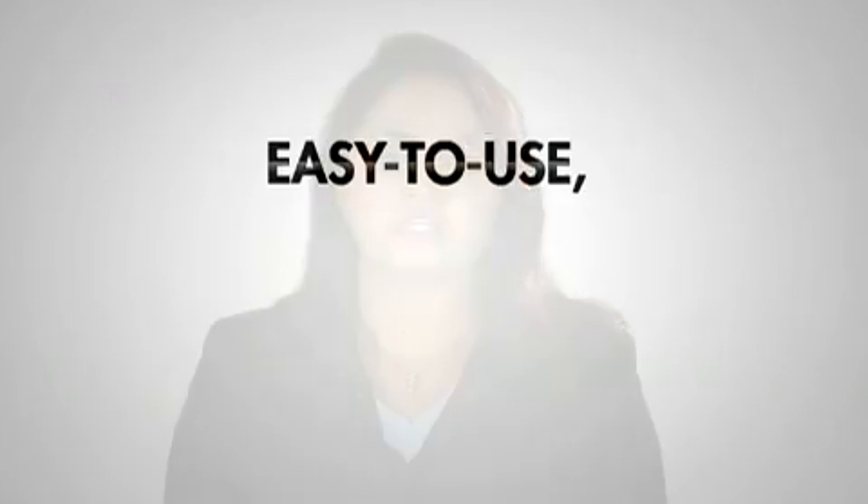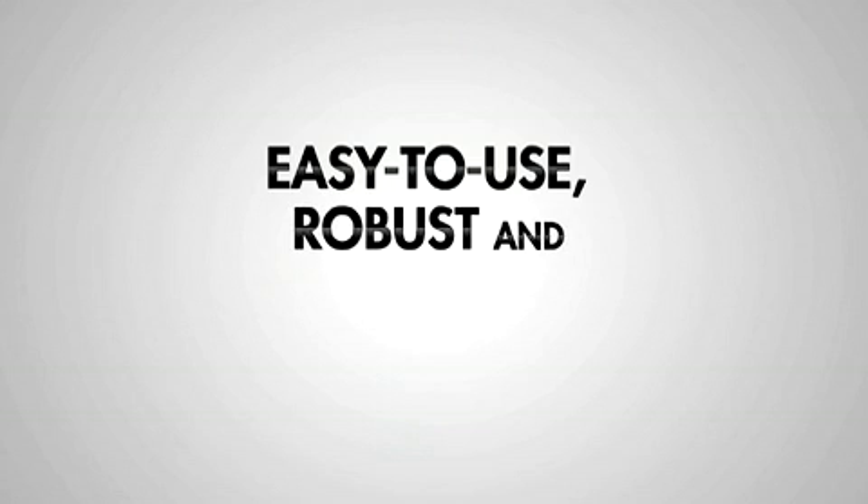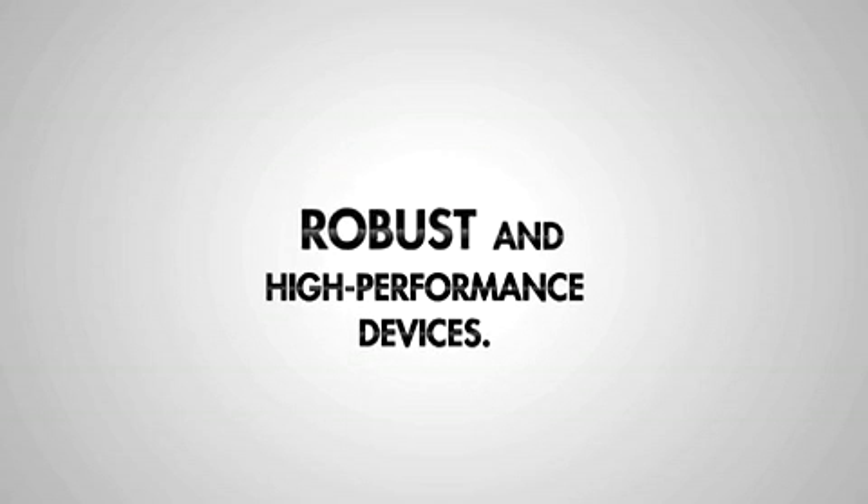In short, Cypress's Capsense design technology can help enhance the aesthetic value of your user interface with easy to use, robust and high performance devices. We hope you found this video on Cypress's Capsense touch-sensing technology useful and have seen the immense value that Cypress's Capsense portfolio adds to revolutionize your user interfaces. Thank you for your time. We look forward to supporting your most creative user interface designs.